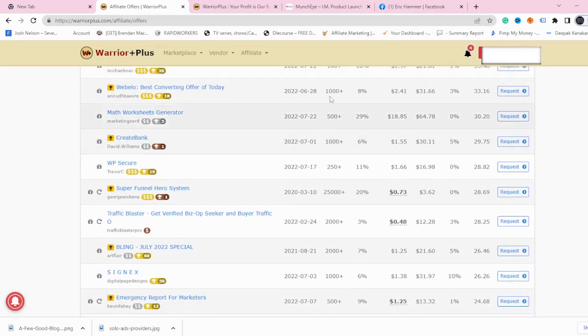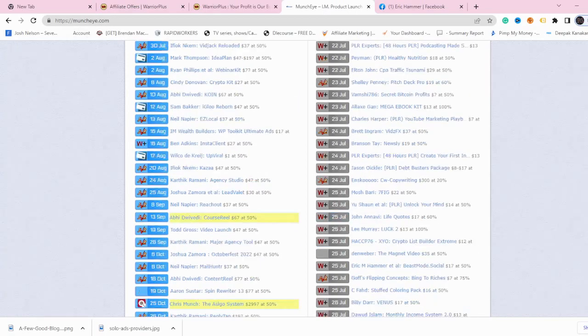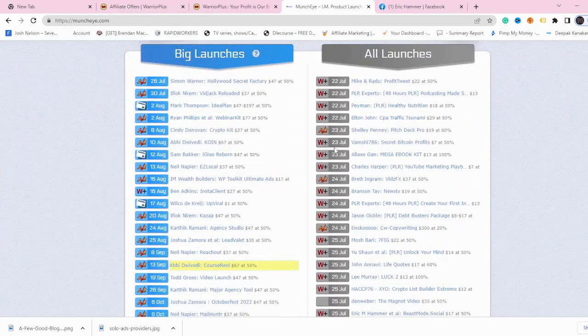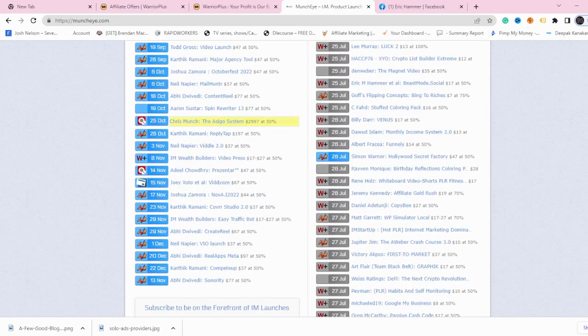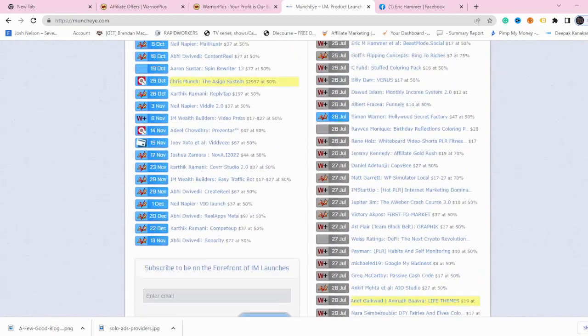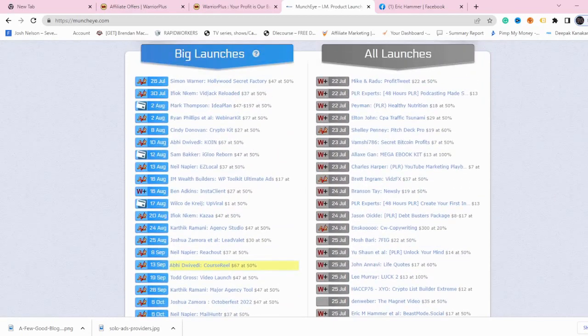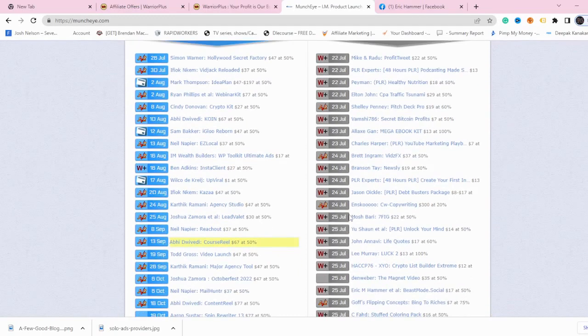This website is called MunchEye.com. This is where you can see all upcoming launches and big launches. This is important because when you want to start promoting products on Warrior Plus, you need to hit the marketing wave when a product is new. You need to find vendors with a very powerful launch. You want to start promoting these products on the day of the launch, because if you start two, four, or even ten days after launch, most probably you won't be as successful as if you started on day one.